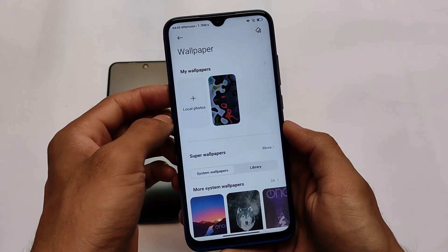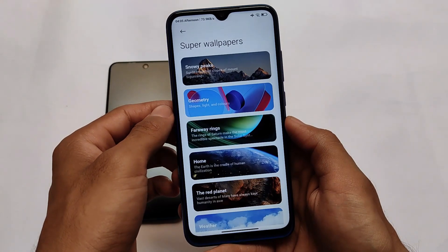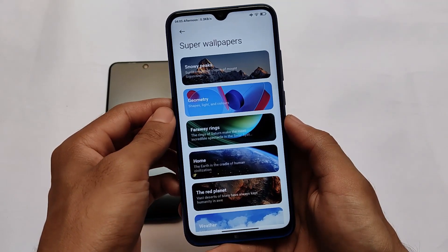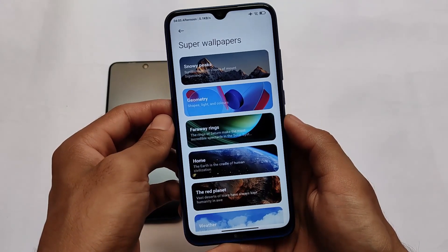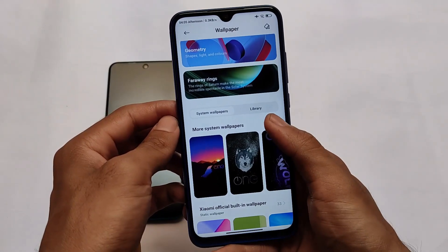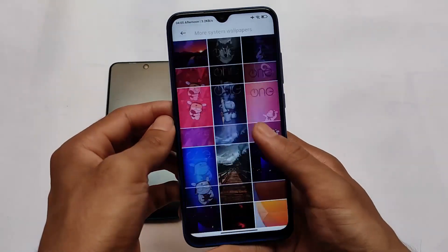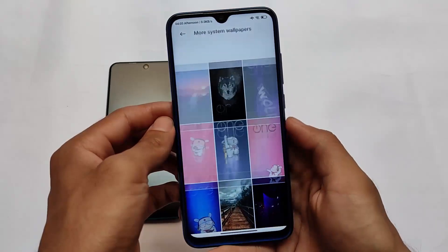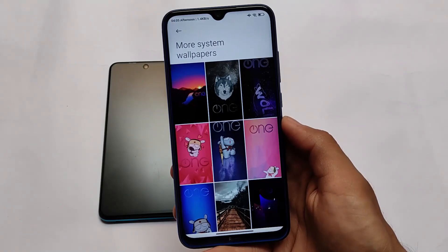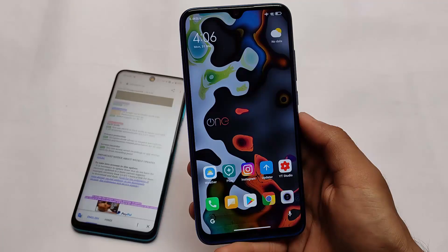In the wallpaper section, we have all those new super wallpapers present for you. You can apply any wallpaper from here. We also have some OneOS wallpapers — quite interesting ones. You can go to 'more system wallpapers' and there are some cool wallpapers available. I personally like one or two of them, but everything else is pretty much the same.